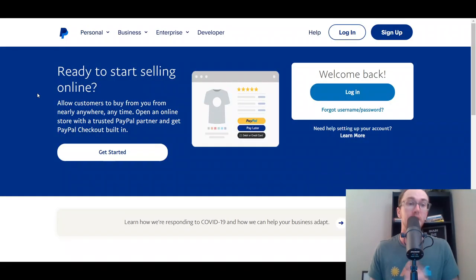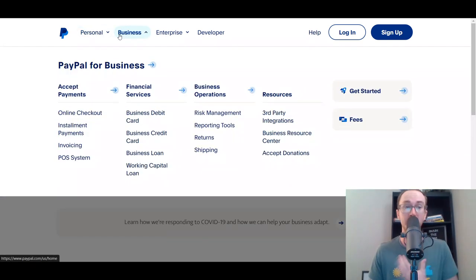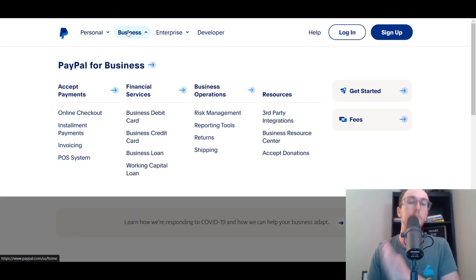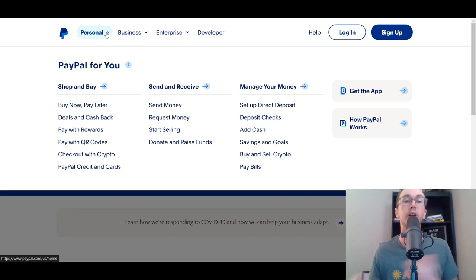Now let's take a look at PayPal. PayPal is quite a bit different from Square — they are a payment platform that works for both personal and business use. In this video we're primarily focusing on PayPal for business, but you can also use PayPal personally to request or send money, which is a bit different from Square. The most accurate comparison is Square's business solutions versus PayPal's business solutions. You can still use PayPal for personal money transfers, similar to Zelle or other money transfer services.